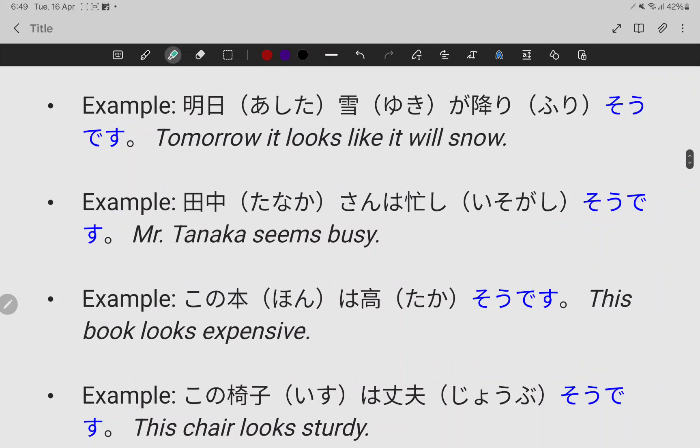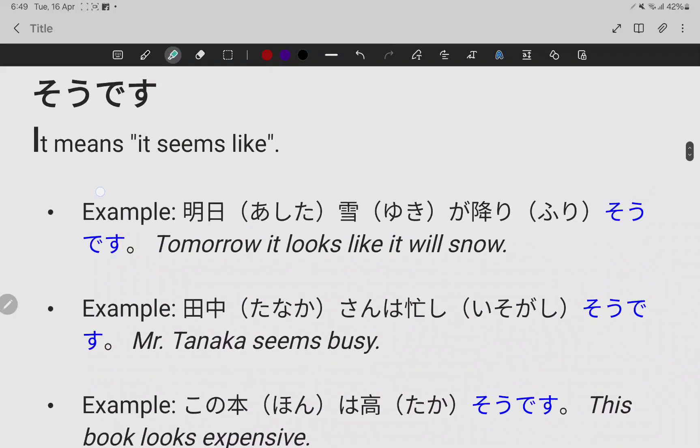So these are the points regarding そうです (so desu). It means 'it seems like.' Thank you very much.